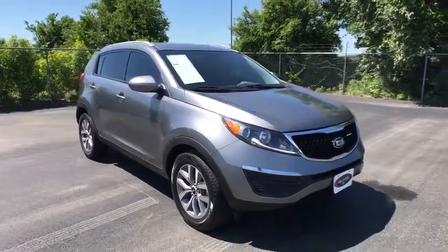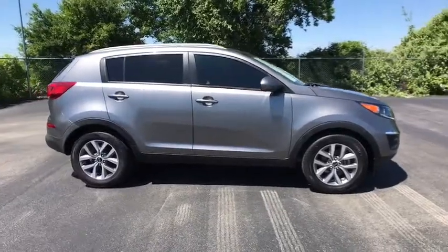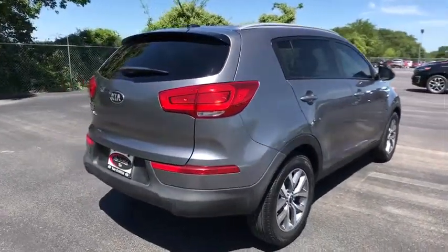The 2016 Kia Sportage. With its sleek and stylish exterior and its roomy, feature-laden interior, the Sportage both looks good and performs well on the road. This vehicle has less than 50,000 miles.